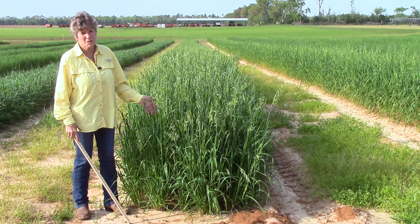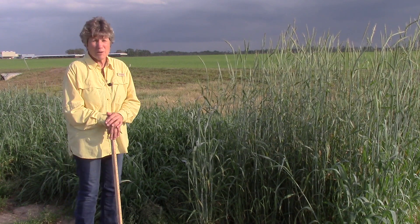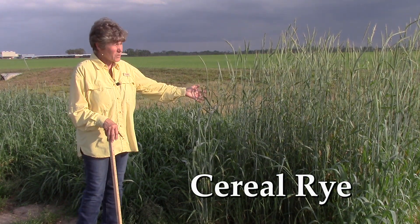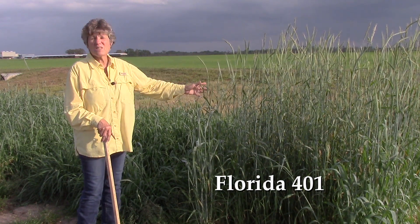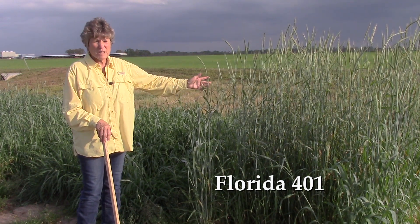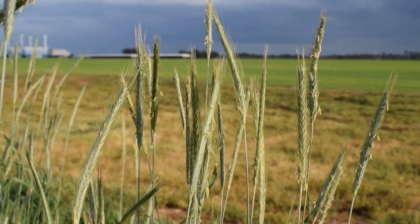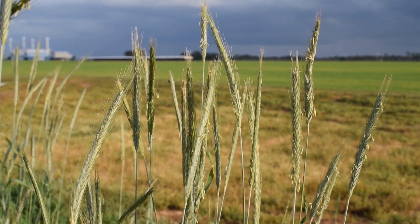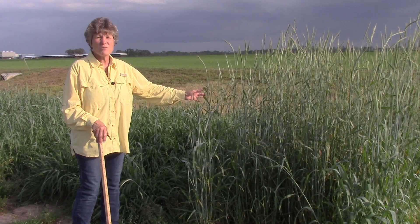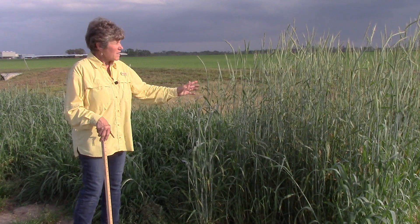Now we're going to take a quick look at some of the varieties in our trial, starting with cereal rye. This is Florida 401 rye, which has already headed out, making it the earliest of all the cool season forages recommended for the southeastern United States. A lot of people know this plant for windbreaks or for very early grazing, but it's an excellent variety also used for cover cropping because of the earliness of its growth habit.